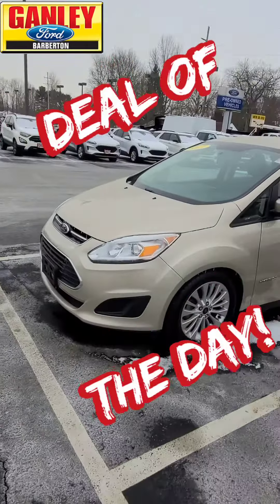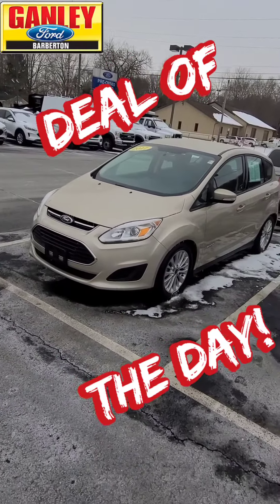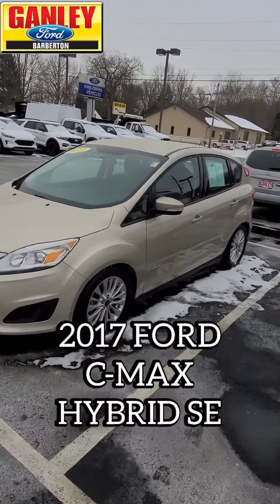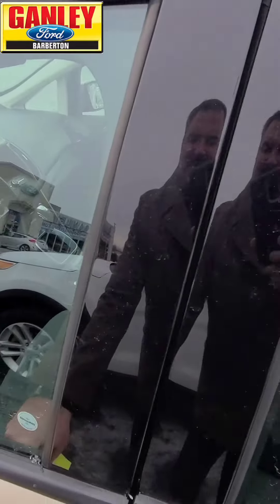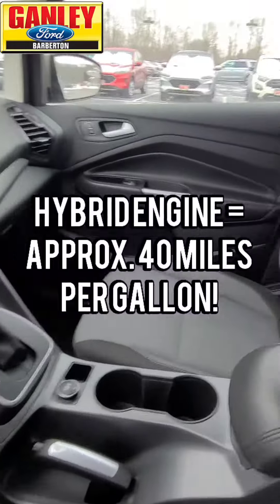Hey everybody, Ken Steele here at Ganley Ford, 2835 Barber Road in Barberton, and got a great midweek deal of the day for you right here. Let's check this one out. 2017 Ford C-MAX Hybrid SE. If you're looking for great gas mileage, this is the one. It's got the 2.0 16-valve hybrid engine — gets you about 40 miles to the gallon.